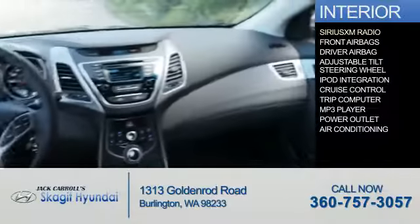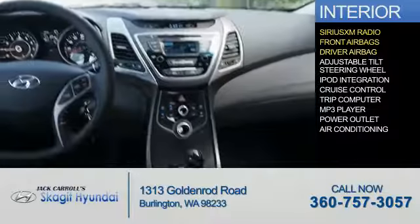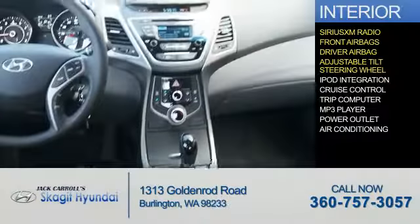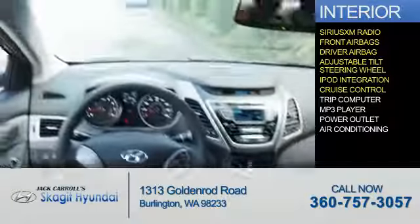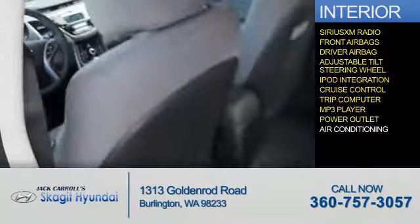Inside you'll find Sirius XM satellite radio, front airbags, driver airbag, an adjustable tilt steering wheel, iPod integration, cruise control, a trip computer, an MP3 player, power outlet, and air conditioning.